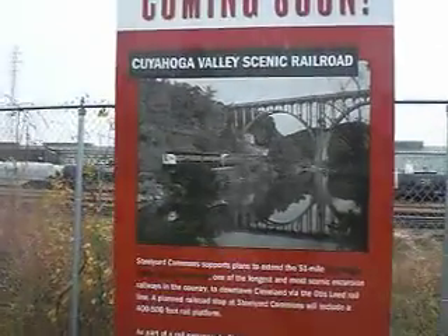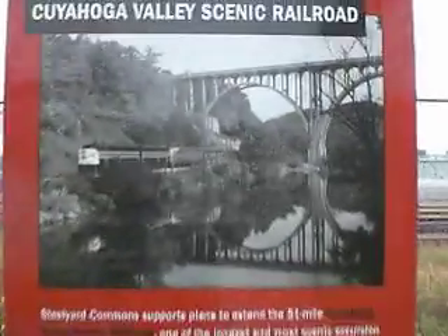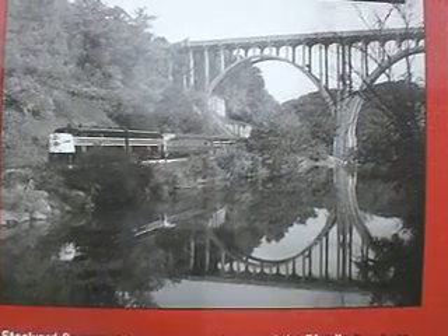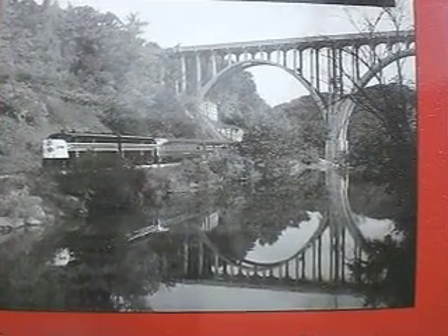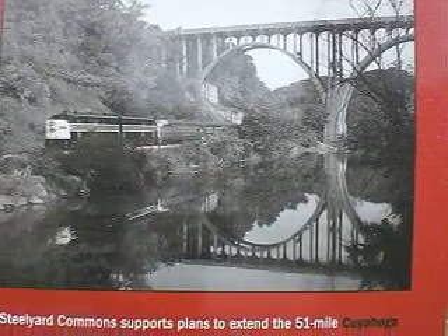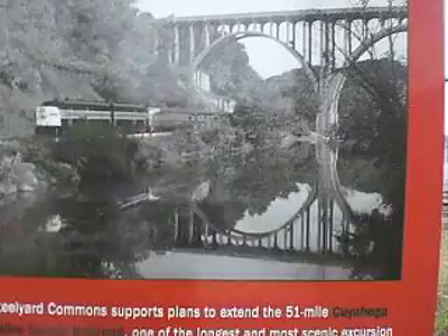I missed one thing — coming soon: Cuyahoga Valley Scenic Railroad. Steelyard Commons supports plans to extend the 51-mile Cuyahoga Valley Scenic Railroad, one of the longest and most scenic excursion railways in the country, to downtown Cleveland via the Otis Lead Rail Line.